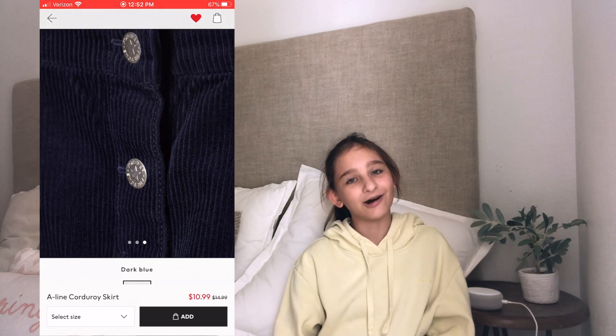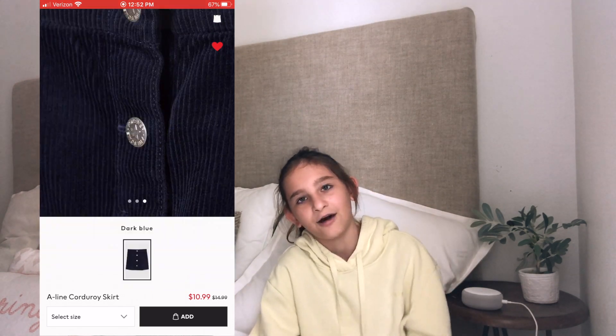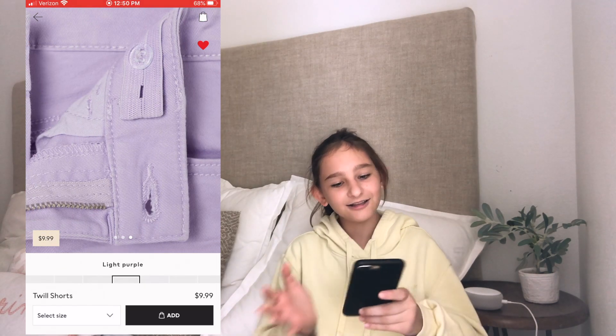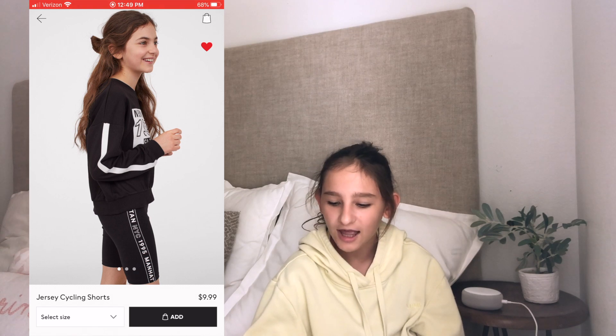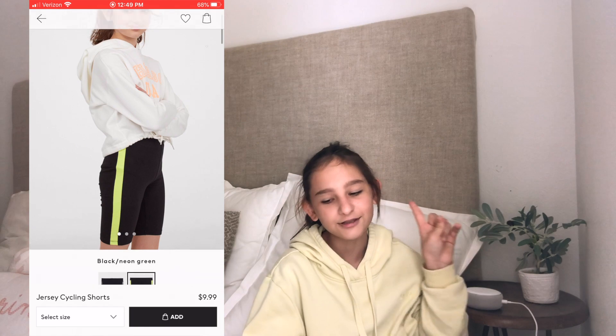Another one I found was a corduroy skirt — I'm not sure how to say it — it's dark blue with buttons all the way down and it's $14.99. The only shorts I found were these light purple shorts that kind of look like jean shorts — they have a bunch of other colors and it is $9.99. Another thing I found were these black New York City biker shorts, and if you like biker shorts these are for you — it is $9.99.